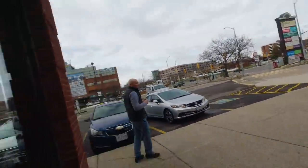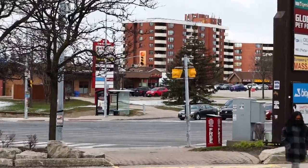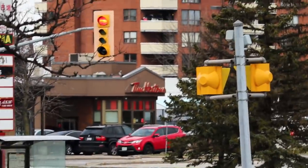Walking out of one Tim Hortons and in the distance, just across the road, I can see another Tim Hortons. Pretty typical here — let's go.